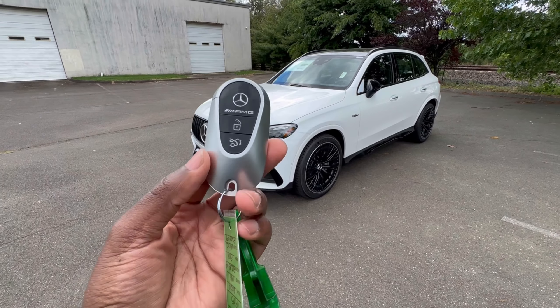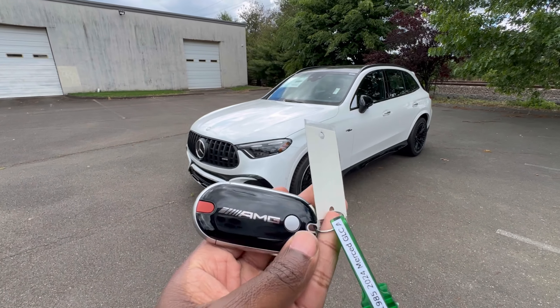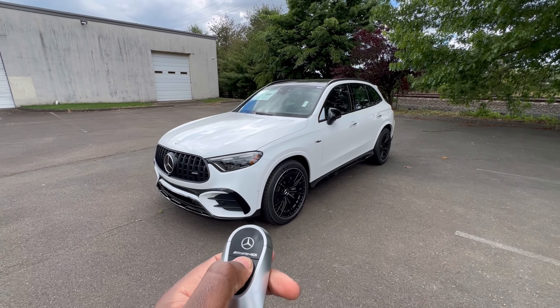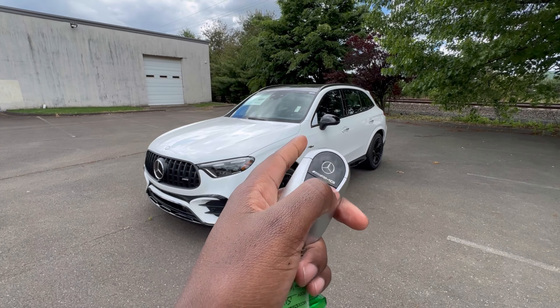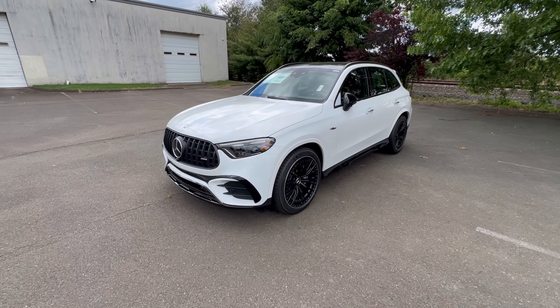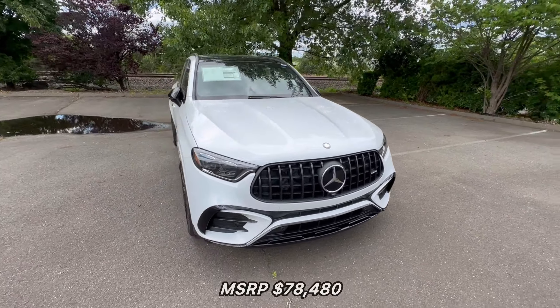I got the key fob right here. Nice AMG detail right on your key fob — that's what it looks like. Let's hit that unlock button. The mirrors fold out when you unlock the car, and the mirrors do fold in. I'm going to quickly walk around the entire vehicle for you guys.